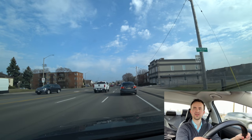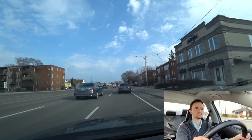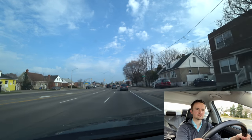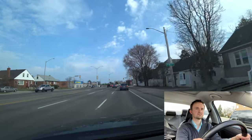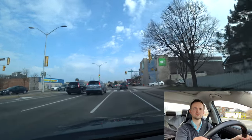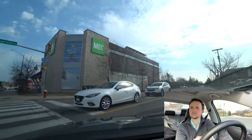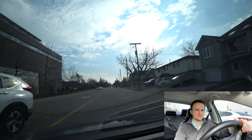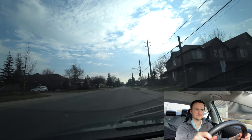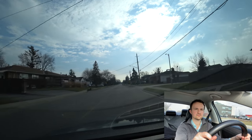There's a bike lane here — be careful of bicyclists. At this traffic light we're turning right onto Leyland Road. It's a local residential street. At the first or second intersection, we're going to turn right onto Treeland Street.